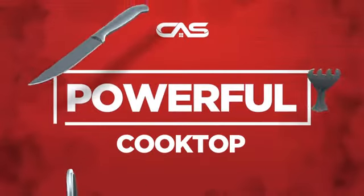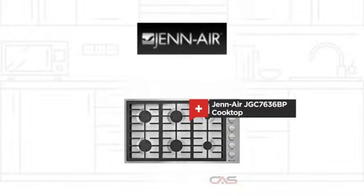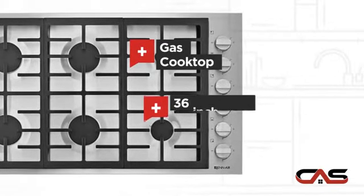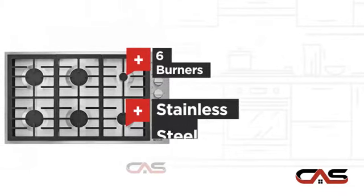Need a powerful cooktop? Try this cooktop model from Genair. It offers many features: gas power, large 36-inch design, six burners, and stainless steel surface.